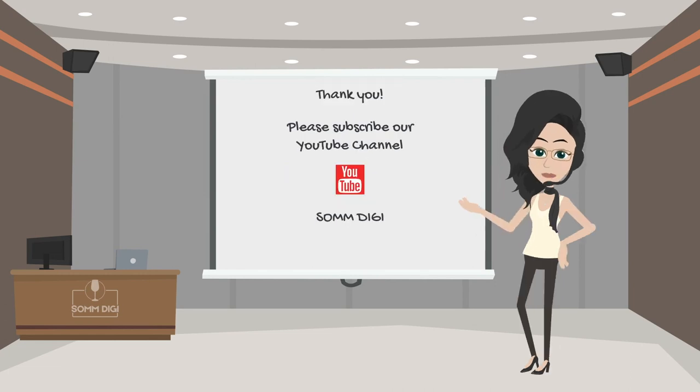Thank you for your time. Please follow our YouTube channel — we will continue to add simple videos about grapes, pairing, and pronunciation.